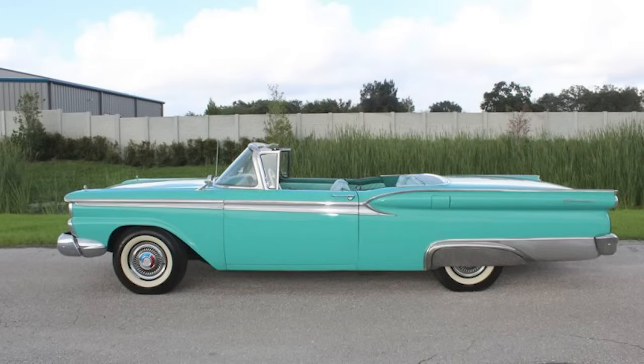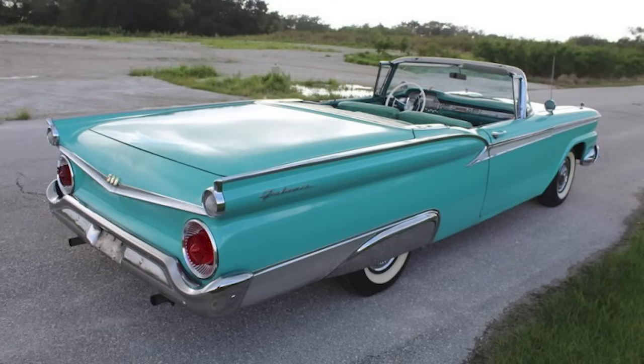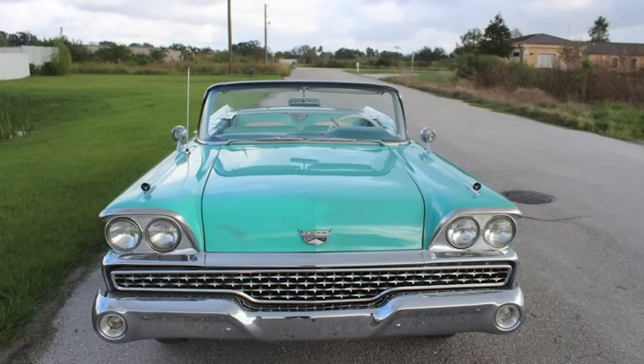The car is powered by a correct 292 Y-Block V8 engine with a cruise-o-matic automatic transmission. The power retractable hardtop is functional, and it has power steering. The car has been maintained over the years without a full restoration, making it a good candidate for either a frame-off restoration or use as a driver.